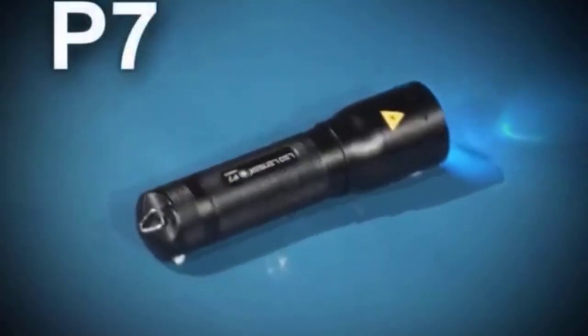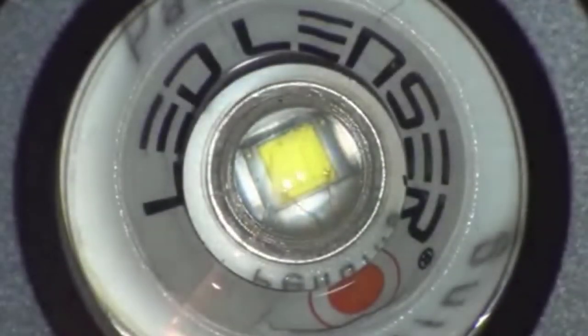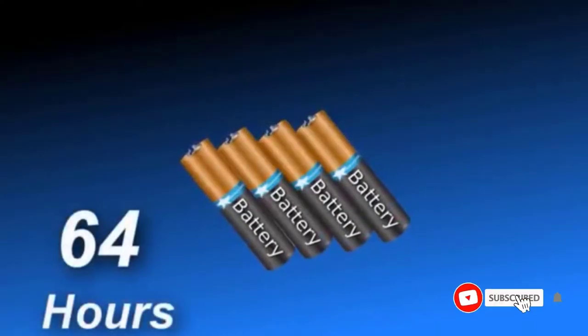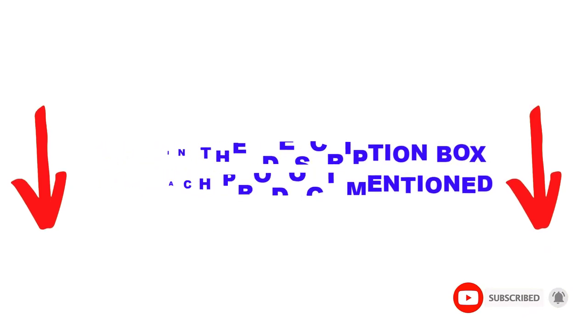Are you looking for the best tactical flashlight in your budget? Well in today's video, we break down the top 5 best tactical flashlights available on the market. I made this list based on my personal opinion and tried to list them based on price, quality, durability, and more. I found these products very helpful. Check out the description below and make sure you subscribe for more videos. Let's get started.